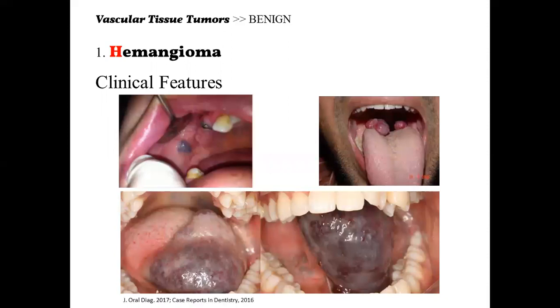This is how hemangioma looks like. It can occur in different sites in the oral cavity — buccal mucosa, tongue, floor of the mouth, and dorsal tongue — because all surfaces except the teeth have blood vessels underneath. So don't expect hemangioma on the teeth; that would be something else like a polyp.